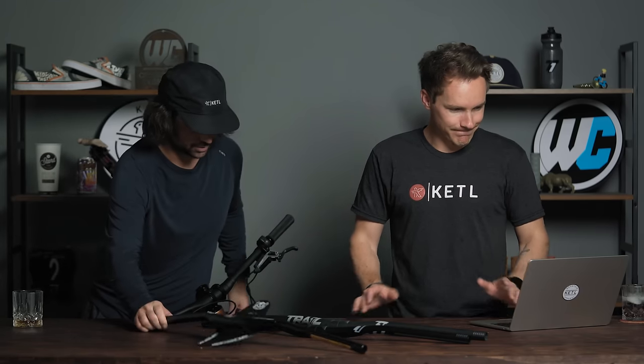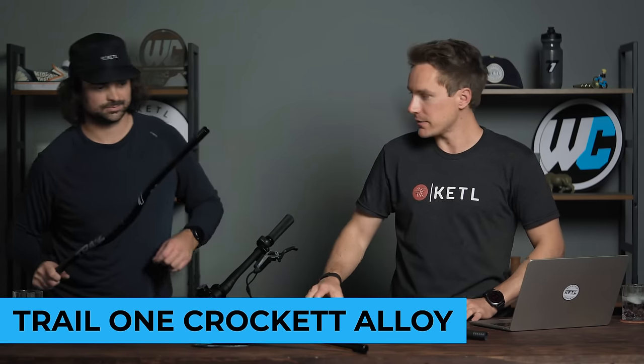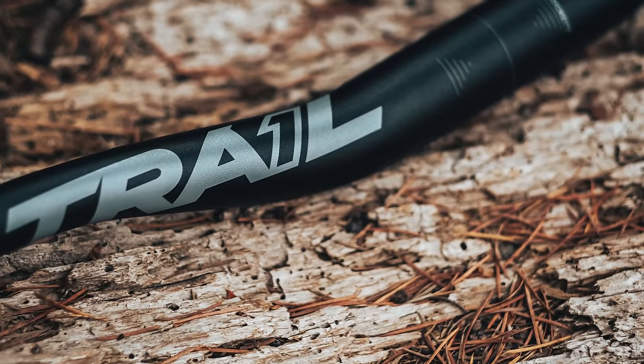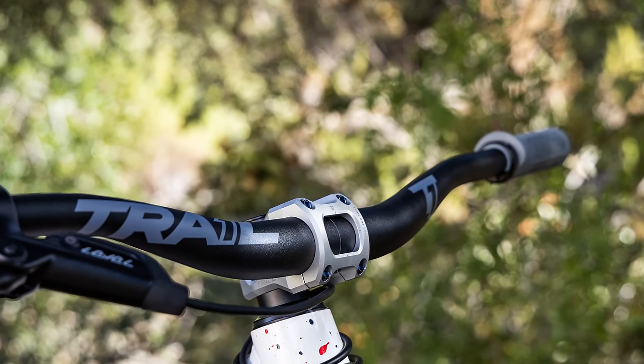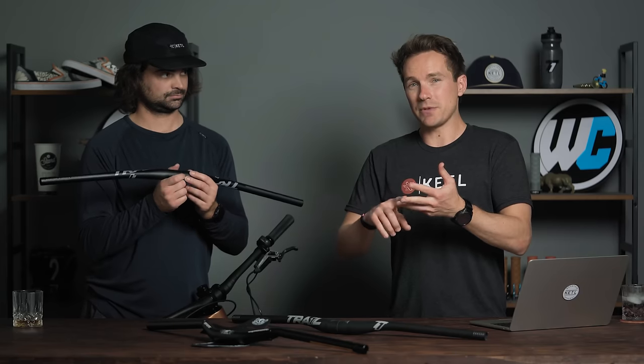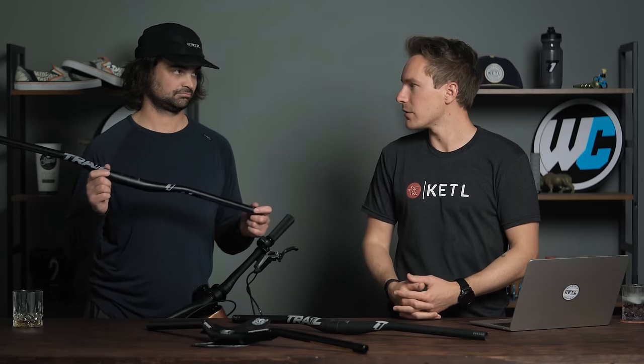Number three: the Trail One alloy — the Crockett alloy bar. Crockett Hills Regional Park in California is the trail network that's donated to when those bars are purchased. It's a really dialed-in alloy bar at a great price point — one of the few alloy bars that has, in my opinion, the right clamp and rise options, and the right upsweep and backsweep options at an alloy price point. If you want the exact specs of a high-end carbon bar but in an alloy bar, we didn't just reserve those specs for the carbon version.